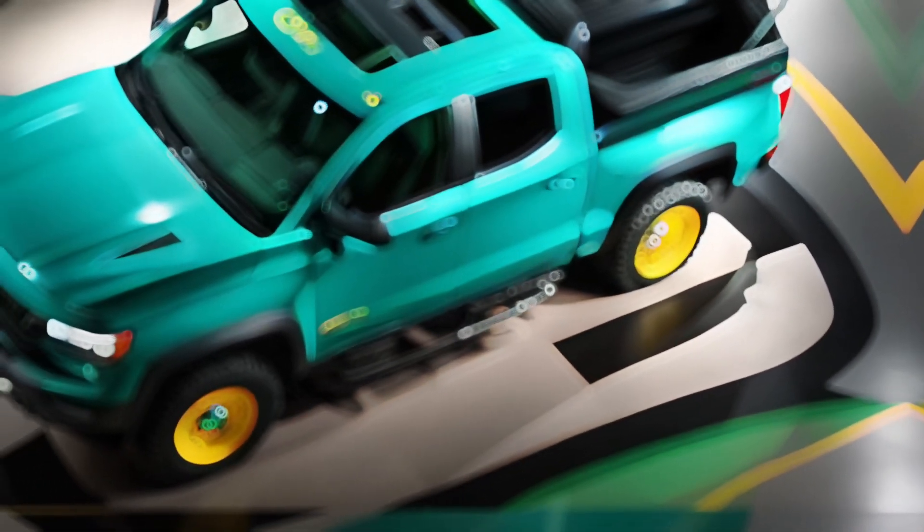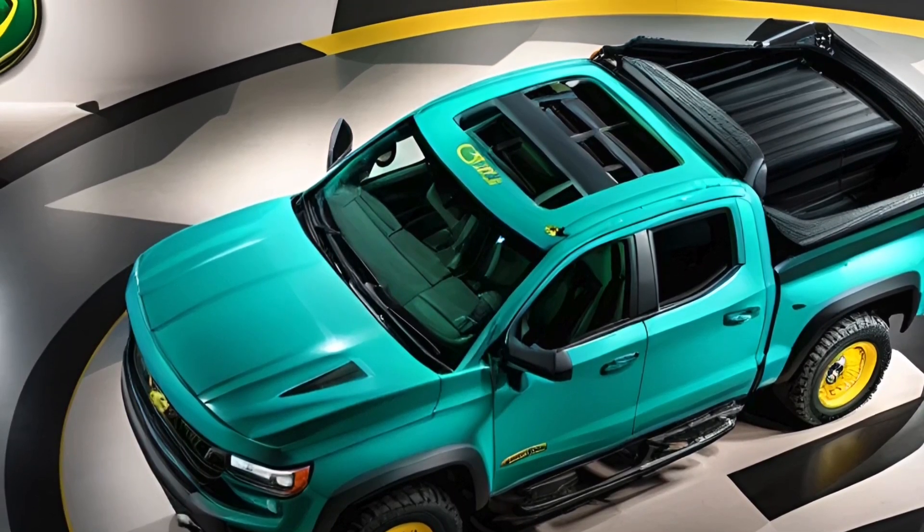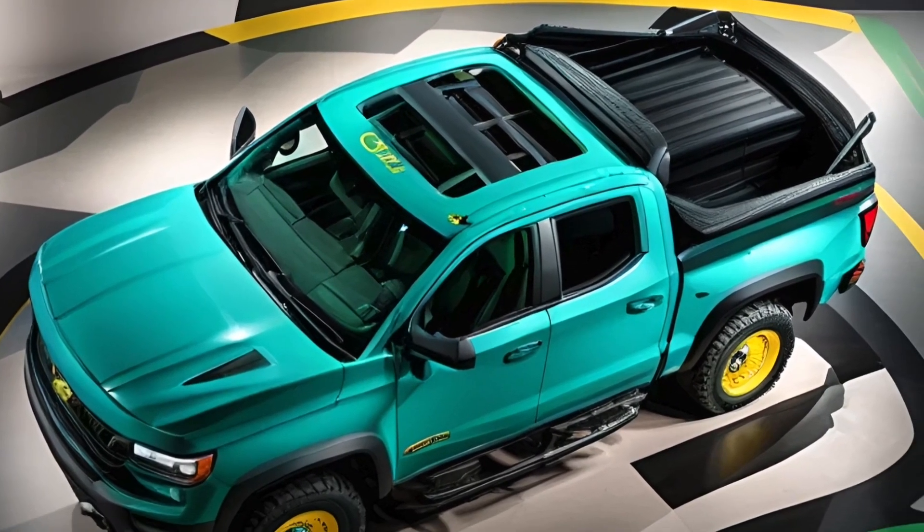John Deere, a name you usually associate with agricultural machinery, is stepping into the automotive market with their brand new concept pickup truck, the John Deere 2025.